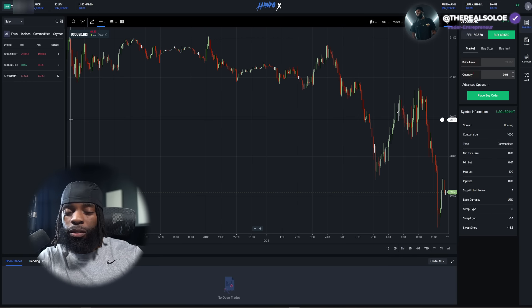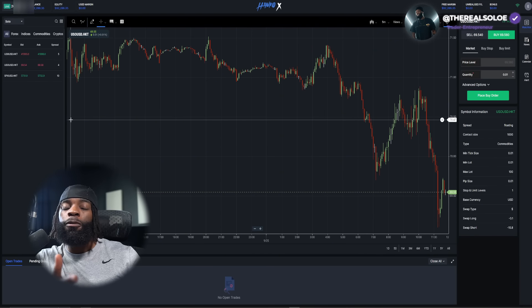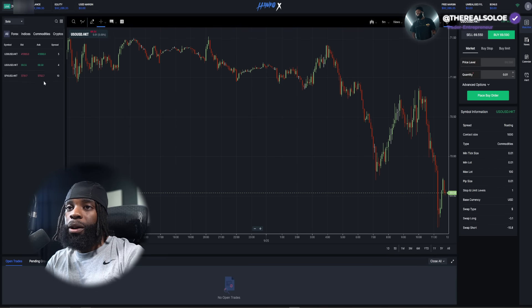We basically started at $250, did add a little bit more to it — so in total we put about $1,200 to $1,400 dollars in the account and got it over to $10,000. There's a video on that, so check that out too. Now let's talk about this platform.